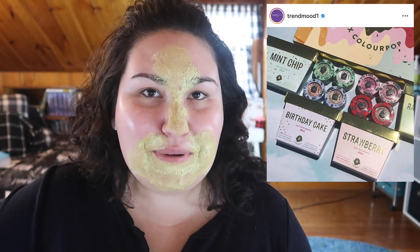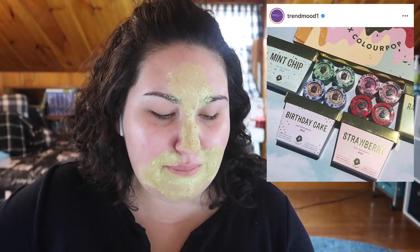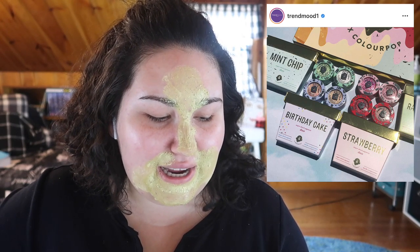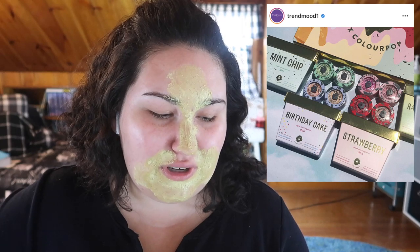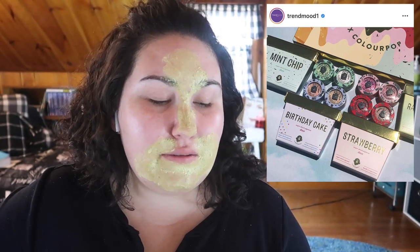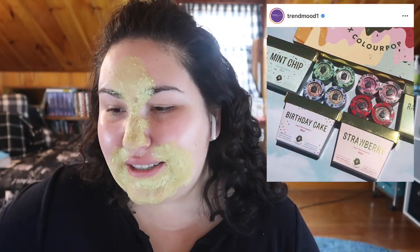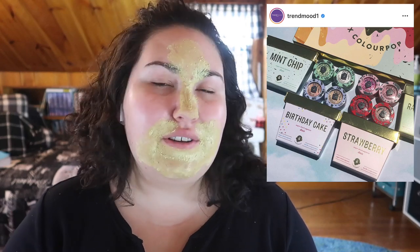ColourPop will pretty much collab with anything and anyone — not that that's a bad thing — but they came out with a collaboration with Halo Top Creamery for National Ice Cream Month. The packaging is really cute, but they're just super shock shadows, and I don't really reach for super shock shadows as it is, so I can't buy any more of those. Cute idea, not gonna get it.